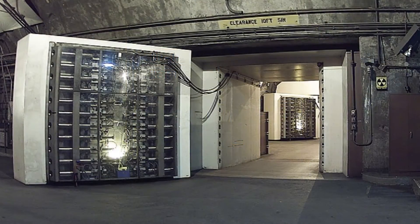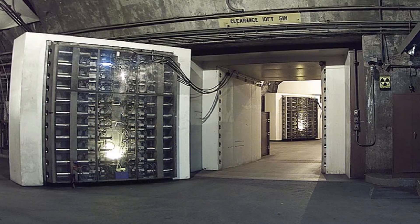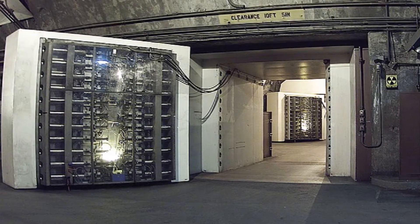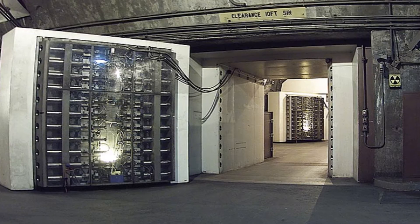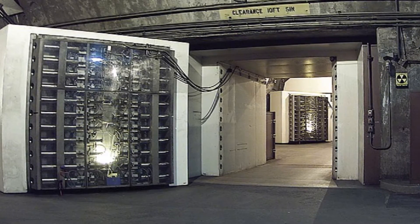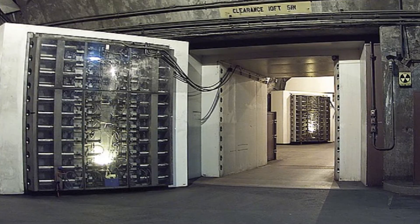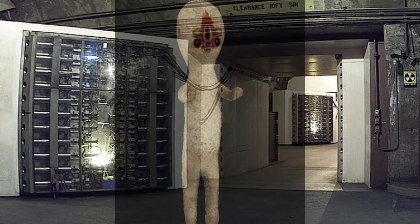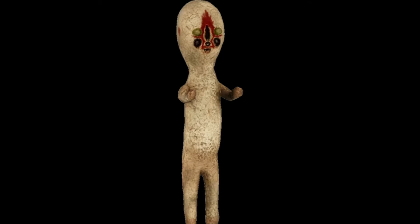Special Containment Procedures. SCP-173 is to be kept in a locked container at all times. When personnel must enter SCP-173's container, no fewer than three may enter at any time, and the door is to be relocked behind them. At all times, two persons must maintain direct eye contact with SCP-173 until all personnel have vacated and relocked the container.